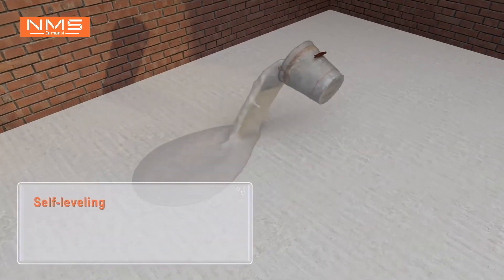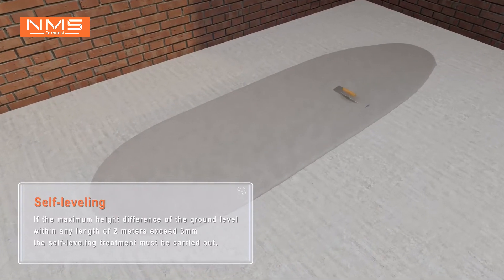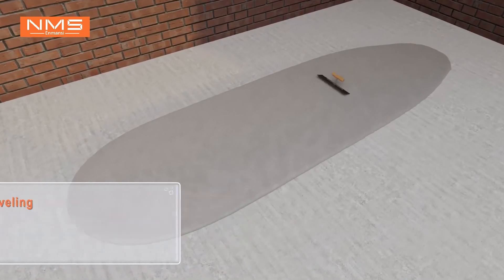Self-leveling. If the maximum height difference of the ground level within any length of 2 meters exceeds 3mm, the self-leveling treatment must be carried out.